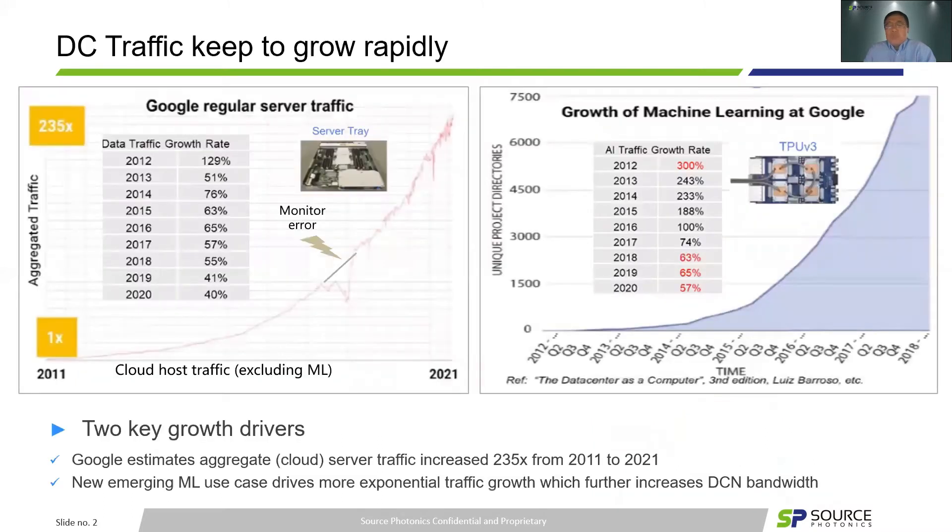Back at OFC in June and CIOE this week, there were a lot of discussions about traffic growth — I believe it's the same here at ECOG. This slide takes the Google network as an example. There are key growth drivers for data center applications. We clearly see from the left part that DC traffic continues to grow rapidly. The cloud host traffic, excluding machine learning traffic, increased 235x from 2011 to 2021 over the last decade. Each year, the growth rate exceeds 40 to 50 percent, as estimated by Light Counting. This is pretty amazing.